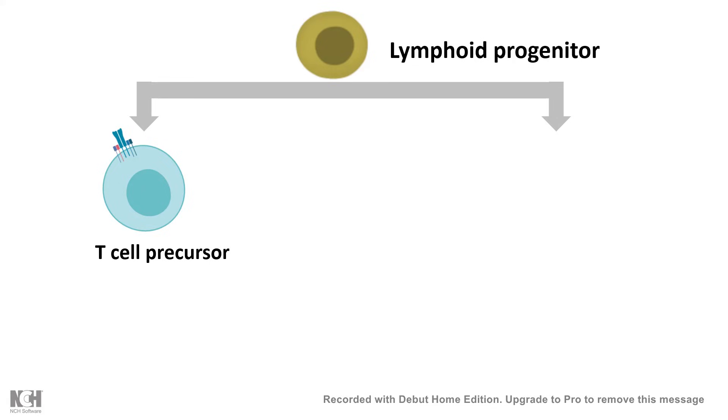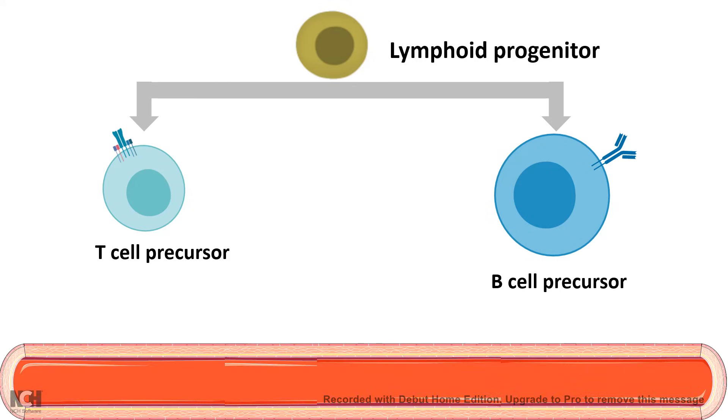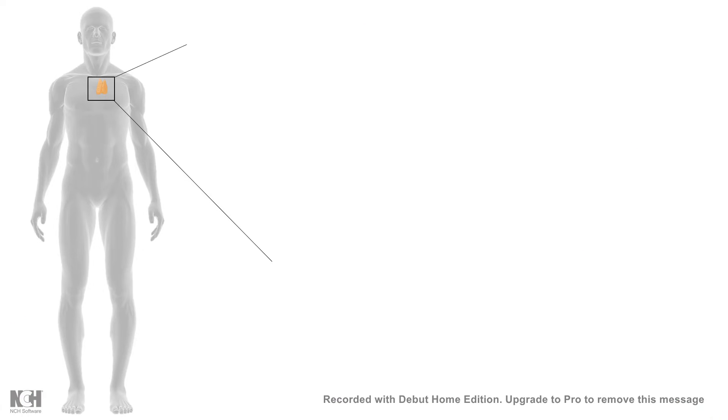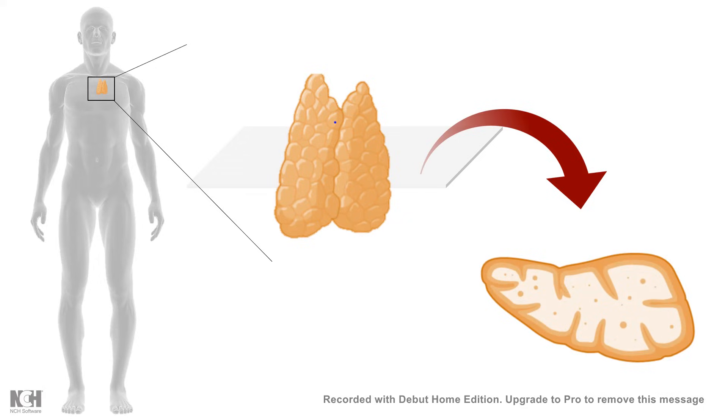T-cell precursors are also progenitors by nature, as are B-cell precursors. B-cells remain in the bone marrow and their development takes place there, whereas T-cell precursors leave the bone marrow to go to a school — the thymus. They enter the bloodstream and reach the thymus. If we cut a cross-section of the thymus, we get a view of its internal structure.